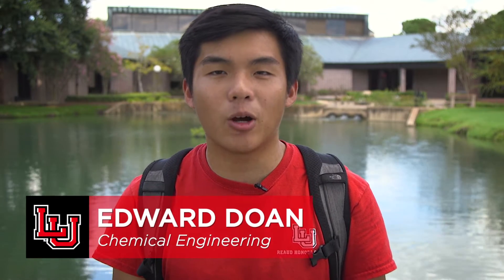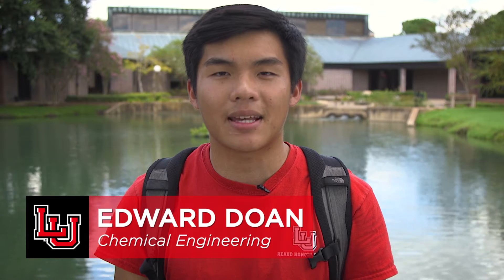Hey guys, I'm Edward Doan, a Chemical Engineering major at LU, and welcome to our FAQ about admissions and getting accepted.